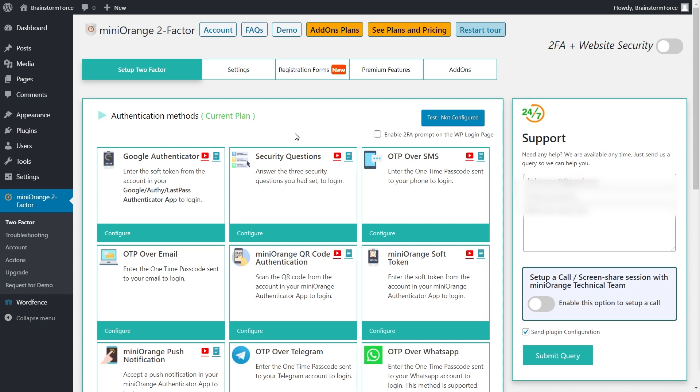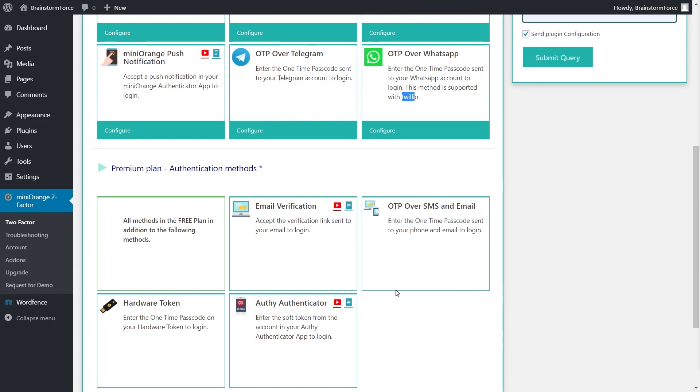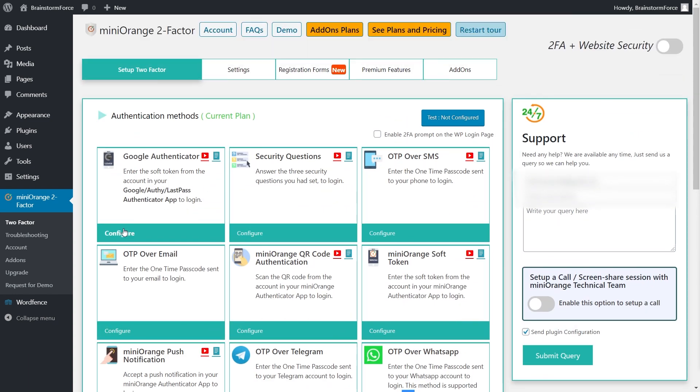These are all the two-factor authentication configurations available on the free plan: Google Authenticator, security questions, OTP over SMS, OTP over email, Mini Orange QR code, and many others — even Telegram and WhatsApp are supported, though WhatsApp requires Twilio which may be a paid subscription. What we'll configure is Google Authenticator, security questions, and OTP over email. It's very important that you always have more than one method to log into your website, because no single method is perfect.